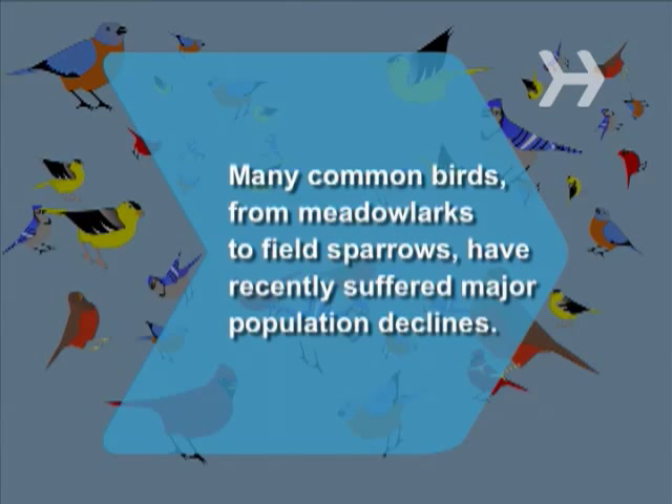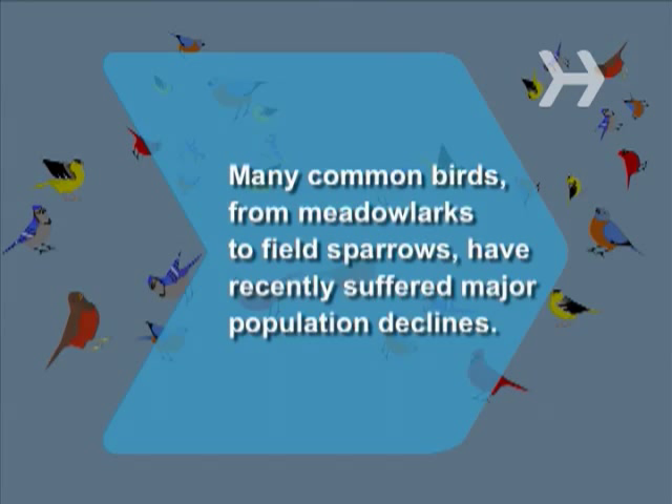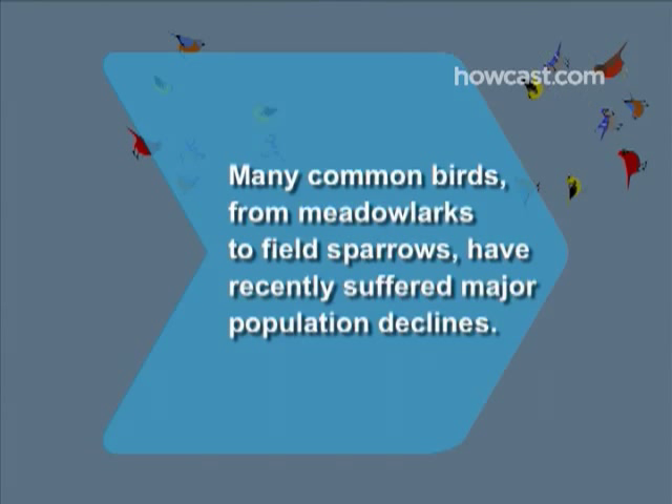Did you know? A study by the National Audubon Society showed that many common birds, from meadow larks to field sparrows, have recently suffered major population declines.